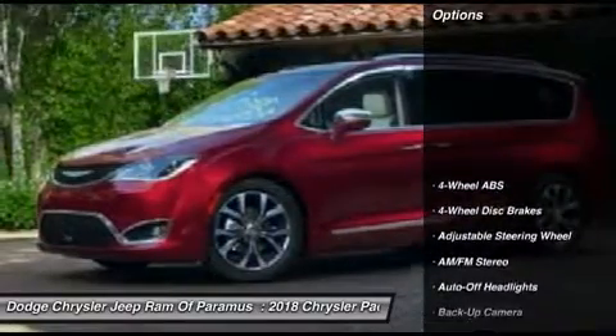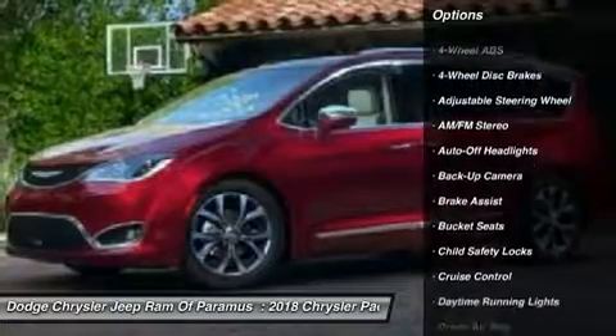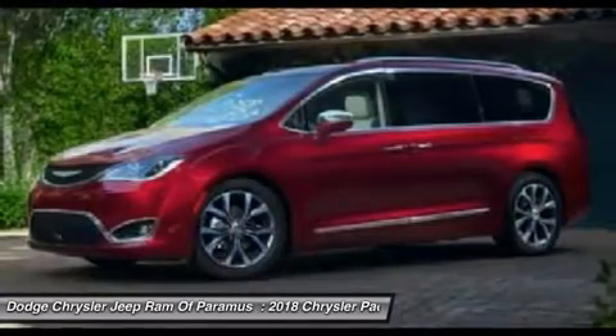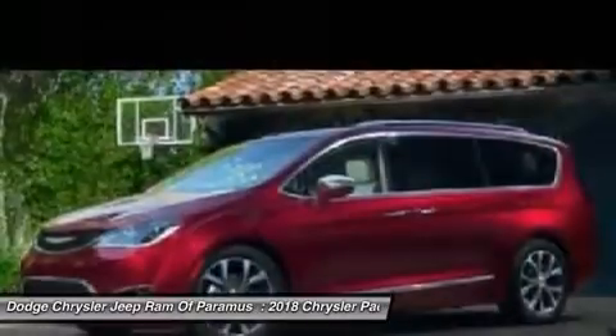Here are some of this vehicle's great options: power passenger seat, power lift gate, keyless entry, navigation system, backup camera, leather-wrapped steering wheel, driver airbag, driver lumbar, adjustable steering wheel, power steering.